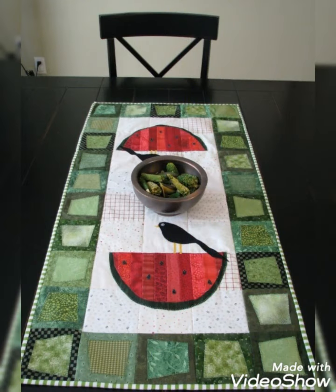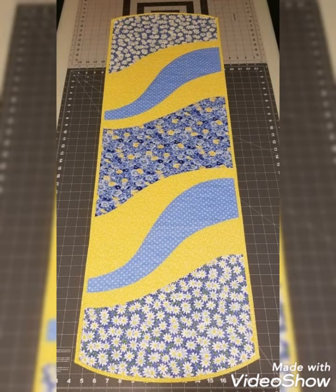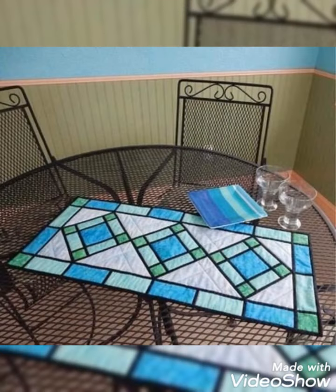Hey viewers, welcome back to my YouTube channel. Today in this video you are going to see different types of quilted patchwork table designer designs and ideas. You can make these amazing and different quilted table designs with beautiful color combination ideas.